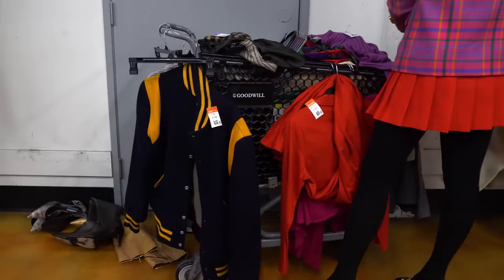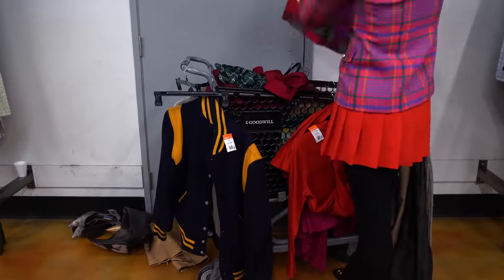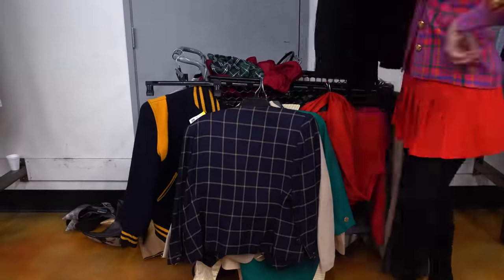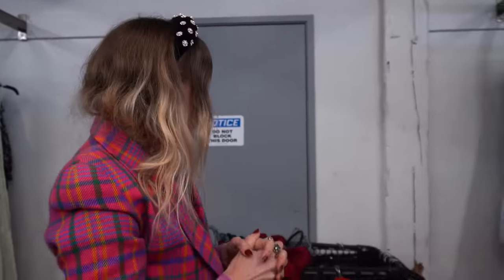I've gone through the main sections of the store that I wanted to hit. I'm going to go through my cart now and start to see if some ideas are coming together, then go back to find fill-in pieces. This is actually kind of hard because there are some really fun pieces and I have to hone in on a few essentials and build around those.